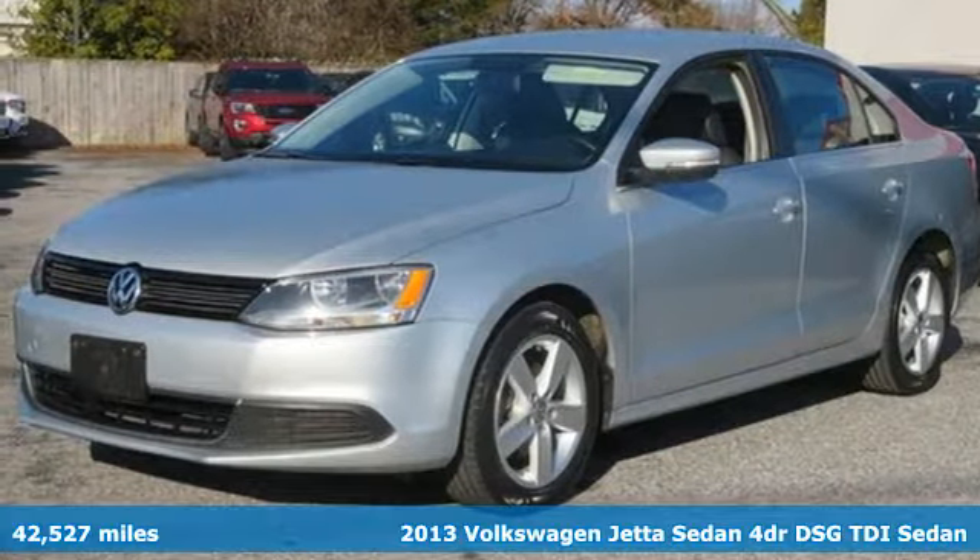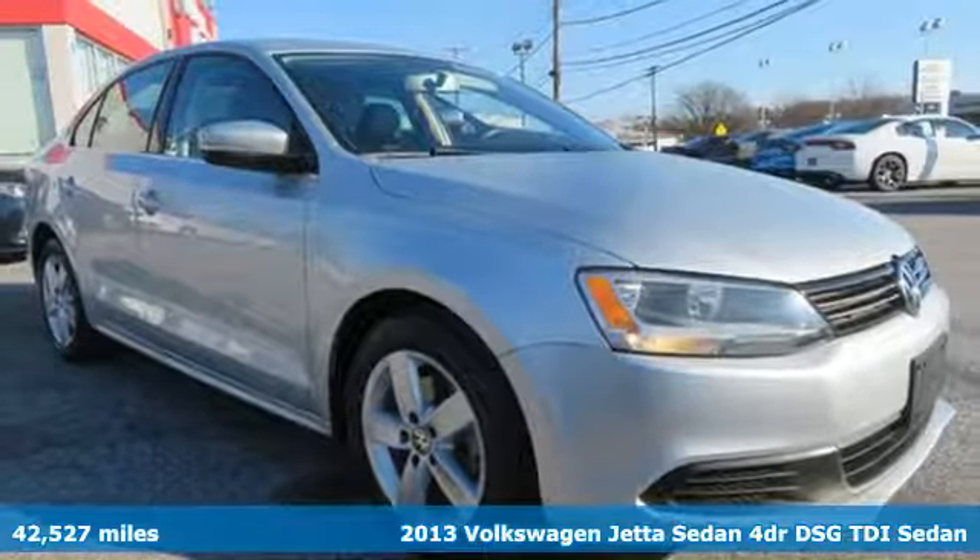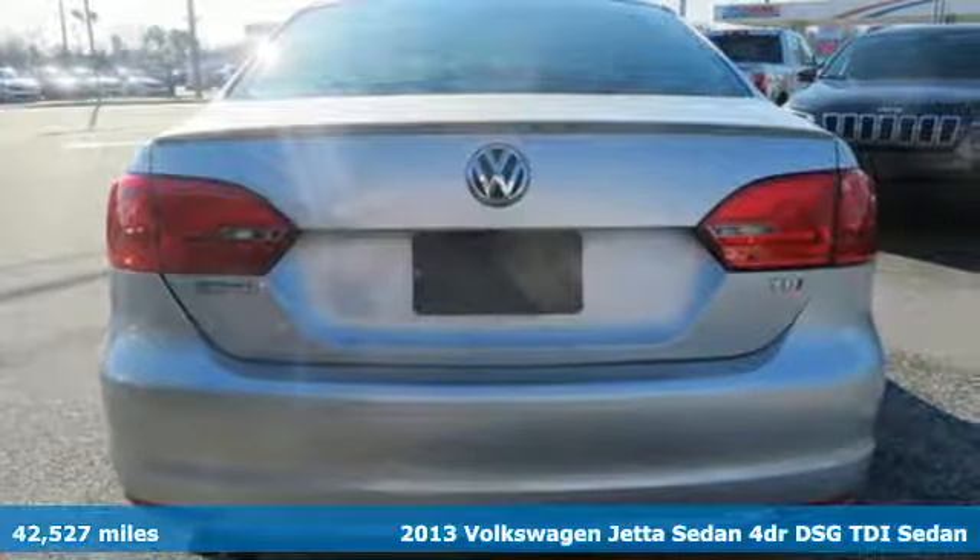Here's a 2013 Volkswagen Jetta Sedan. Inspiring to look at and even more fun to drive, Jetta shifts your expectations into a higher gear.